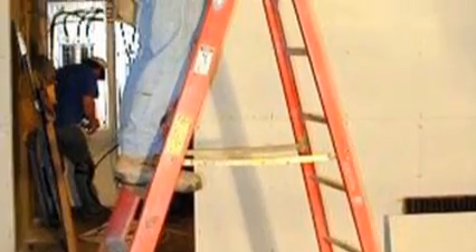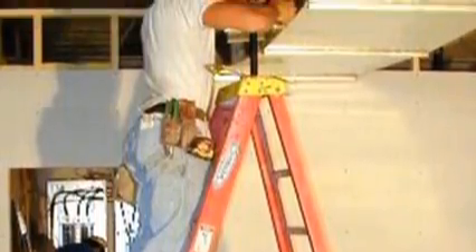Then there are regulations on how the ladder might be used. A good example is a step ladder, where employees are not allowed to stand on the top step. They're also not allowed to use a step ladder in a leaning position — closed up and leaning against a wall.